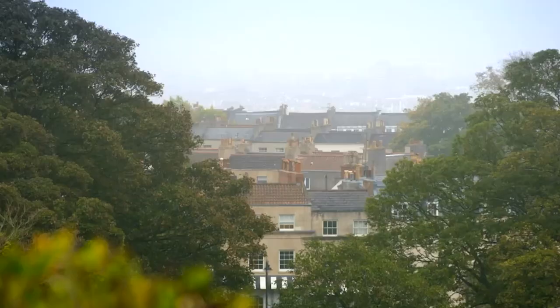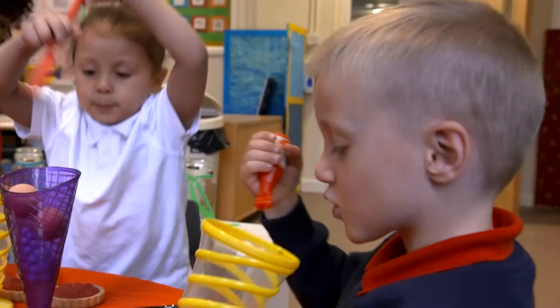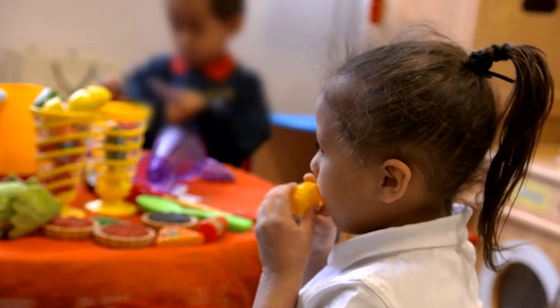To find out, I'm dropping in on a primary school on a drizzly day in Bristol. Looks like these guys are working up quite an appetite for their lunch.